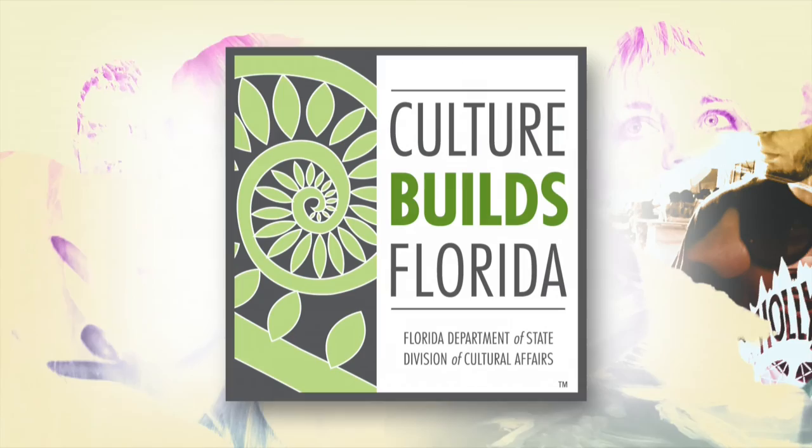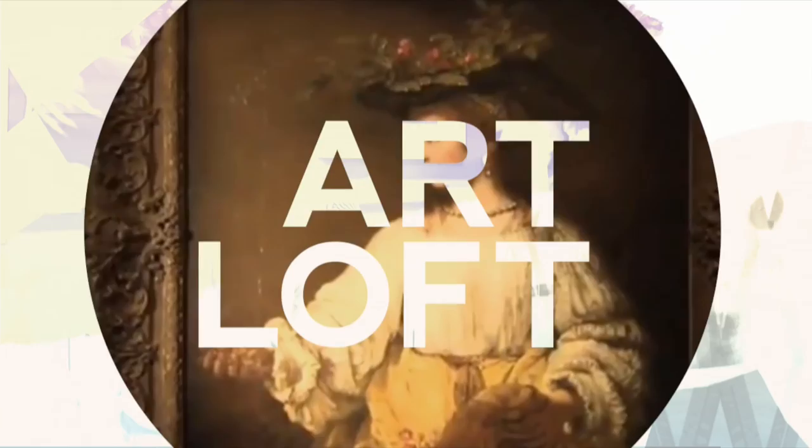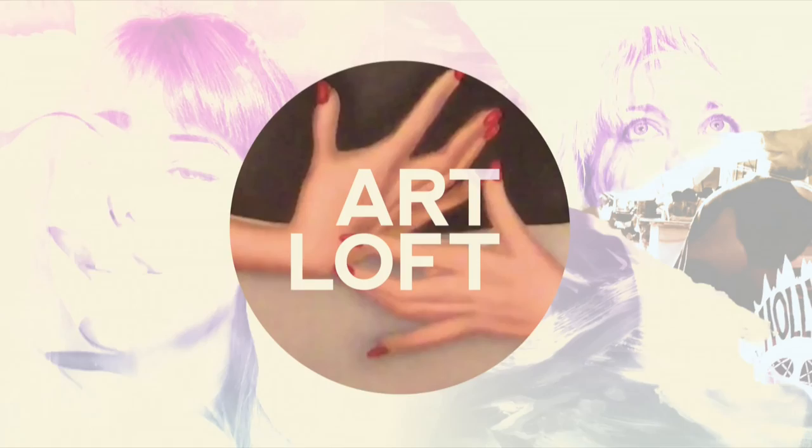Hi, I'm your host Kaitlyn James and this is Art Loft. Welcome to another edition of Art Loft. This week we're featuring profiles of exhibitions currently on view in South Florida, like Walls of Color: The Murals of Hans Hoffman at the Patricia and Philip Frost Art Museum, Florida International University.